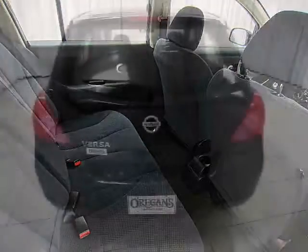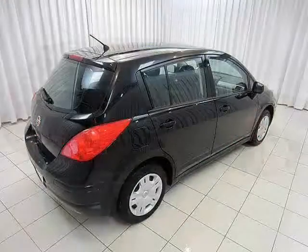And yet it's surprisingly roomy for passengers. Test drive your Nissan Versa today — you're going to love it.